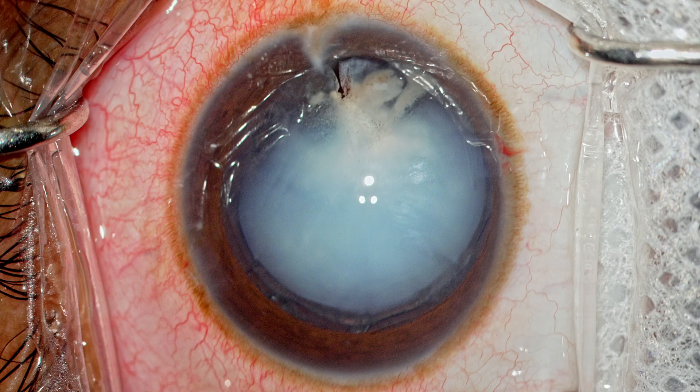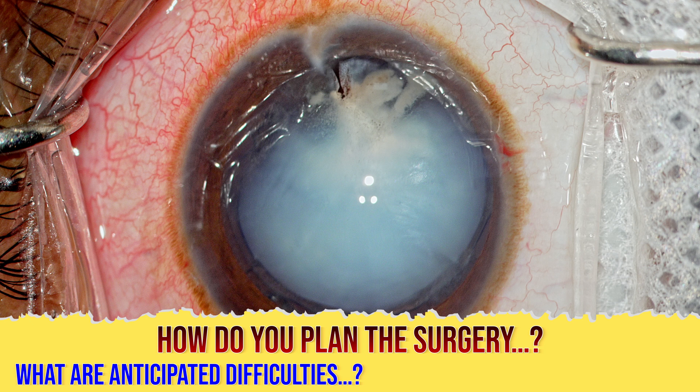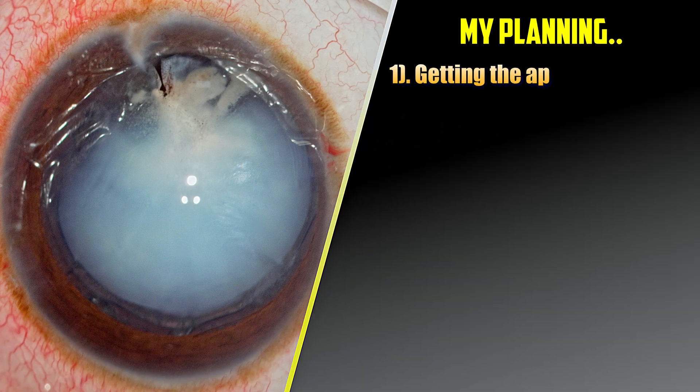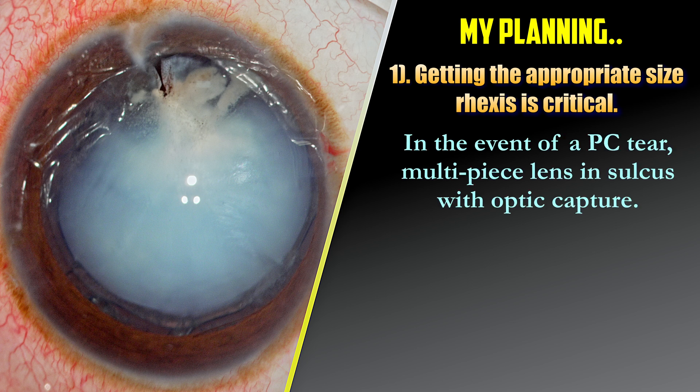Let me pause the case here — I want you to write down the salient points and how we are going to plan the surgery: what difficulties you anticipate and what is the plan of action. The number one critical step is to get the rhexis right — it has to be 5mm. The reason is, in the event there is a posterior capsule tear, pre-existing or otherwise, I have an opportunity to place a multi-piece lens in the sulcus with optic capture. That is the most critical step.